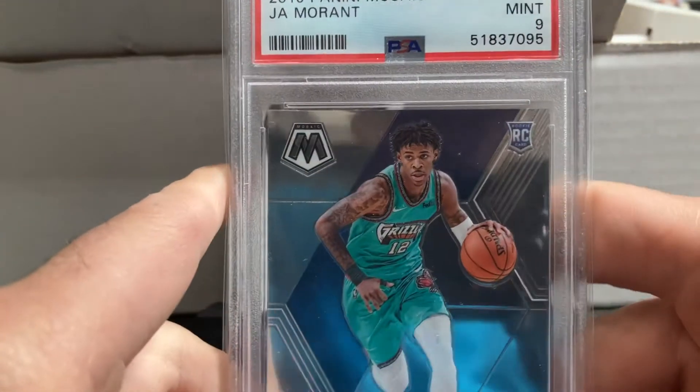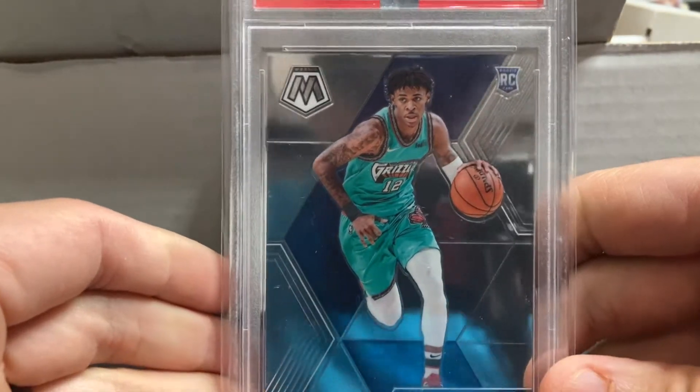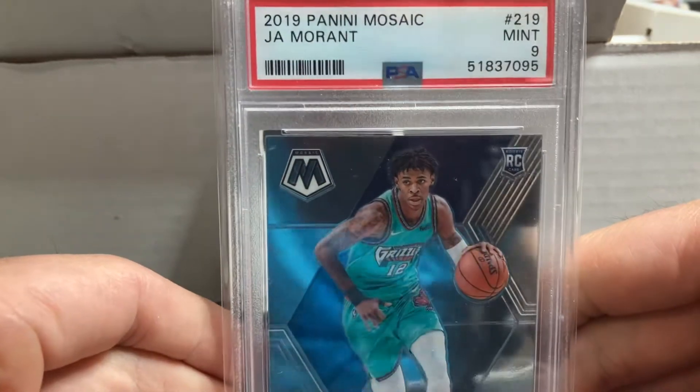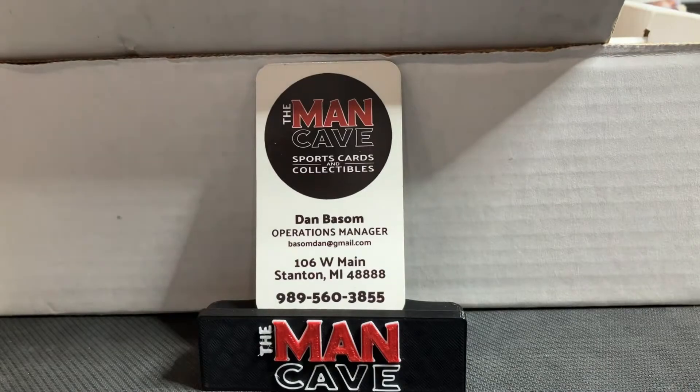We were also able to pick up this Ja Morant as well. We sell a ton of Ja in shop — he's been one of the most asked-about players. I love the old-school Grizzlies uniform he's wearing on this Mosaic card, and that one is a PSA 9.